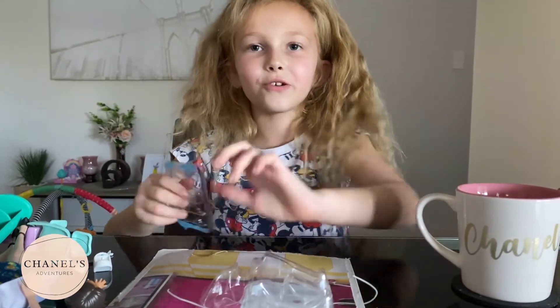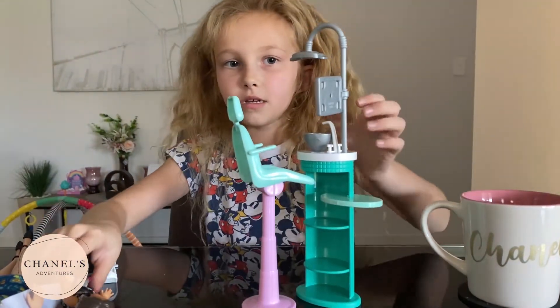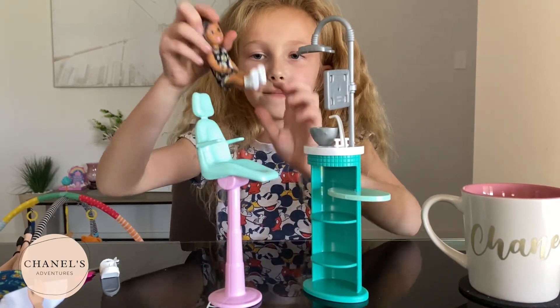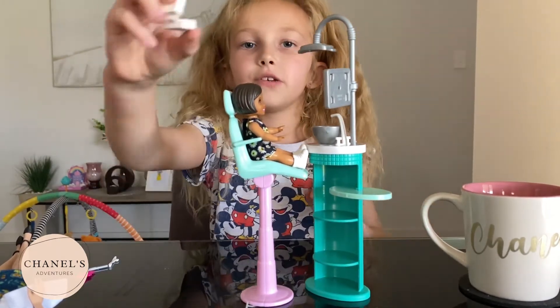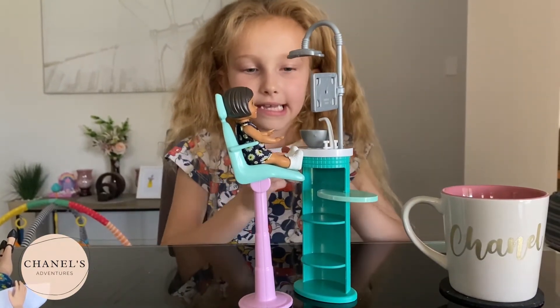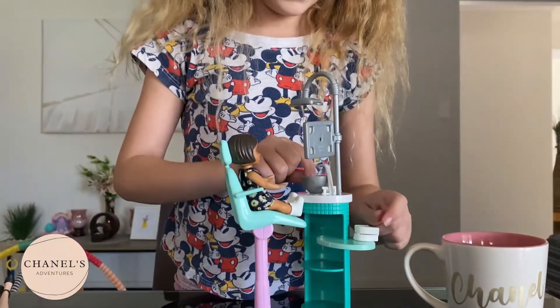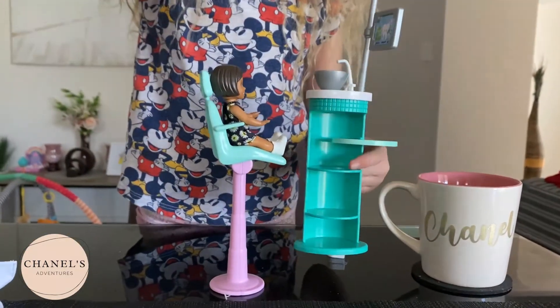I'm gonna show you how to quickly set this up — probably as quick as a cheetah! So you get the chair and put it here, then get your doll and sit her down — or boy, it doesn't matter. Lift her arms up if she can't get in properly, and just like that. Then you can put all your little accessories right here — you can put them anywhere you want. There are also little holes right in here so all your little things can stand up.